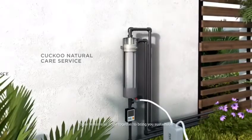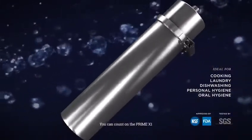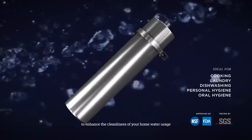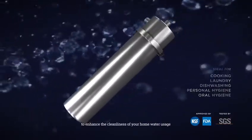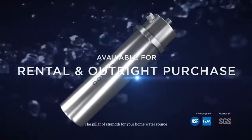These features all come together to bring you sustainable, durable, and easy water filtration. Maximum peace of mind, minimal maintenance. You can count on the Prime X1 to enhance the cleanliness of your home water usage. Cuckoo Prime X1 — the pillar of strength for your home water source.